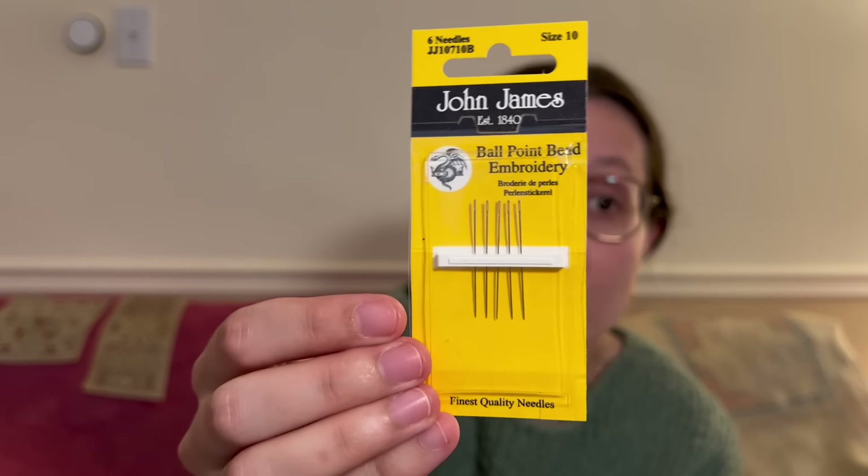Game changer when stitching on 46-count. Once I started stitching this with these needles, it was so much easier. It's maybe not the most exciting purchase in terms of a haul, but I highly recommend these — they totally changed my stitching experience on 46-count and I will definitely be getting more. So thank you, mom.